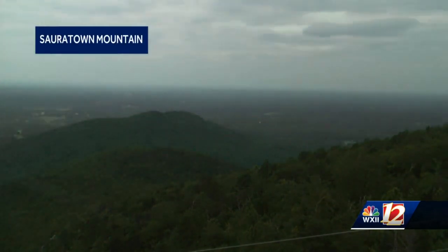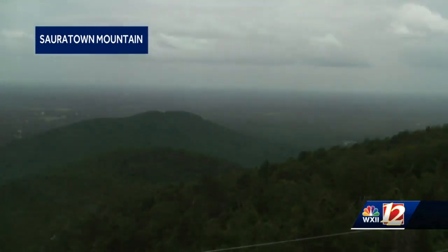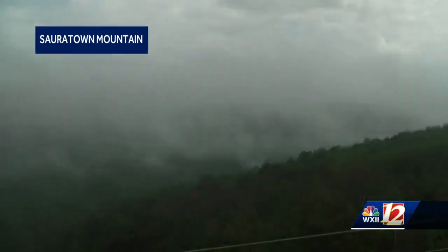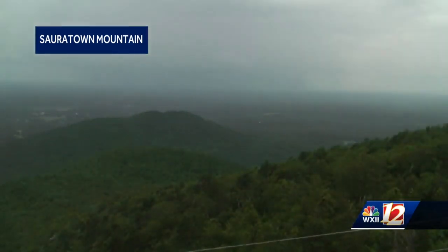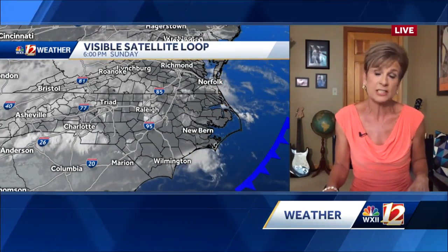Did you notice some of that dust out there over the weekend? You may pick up some of it here on our camera. At Sour Town Mountain, we definitely have some of the dust from the Saharan Desert overhead right now — some particulate matter that's causing a little difficulty in breathing for folks that have a tough time with that. The visible satellite picture today shows you some of the clouds blowing up just to our south.